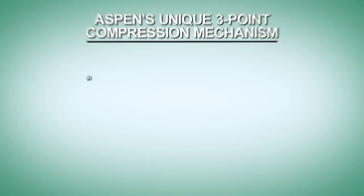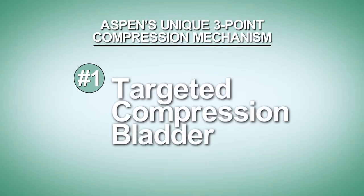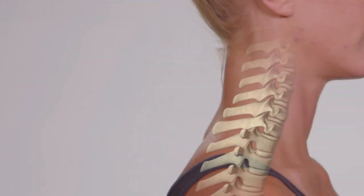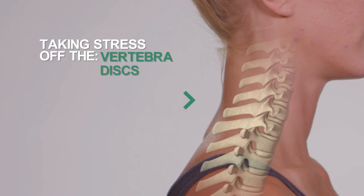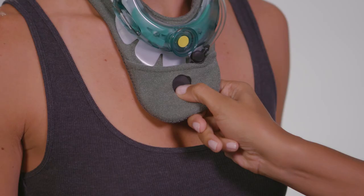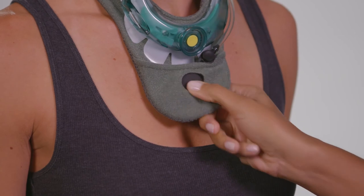The first point is a targeted compression bladder that helps the collar hold the head in a more neutral cervical position. This supports healing and helps reduce symptoms by taking stress off the vertebra, discs, and nerves through promoting symmetrical spine loading. An easy-to-use pump enables the exact level of compression to be customized for each patient.